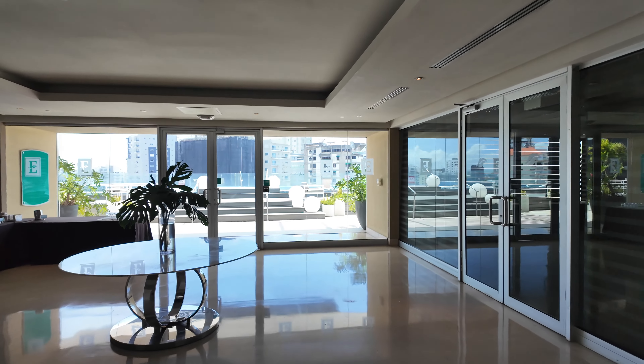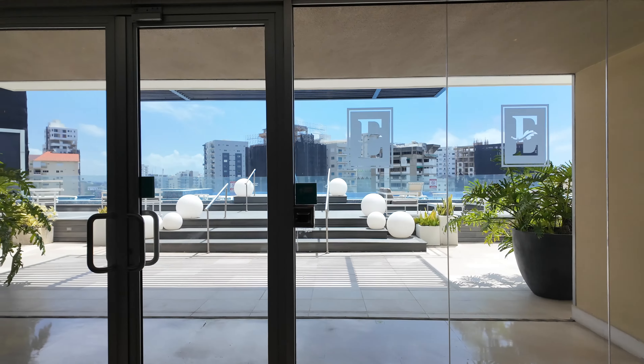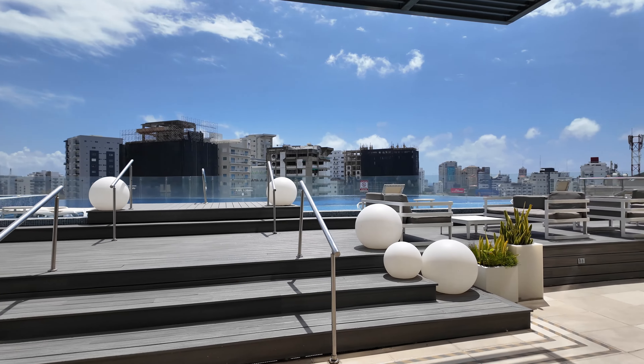What's going on everybody? This is Island Hopper TV Hotels, coming to you from the Embassy Suites by Hilton here in Santo Domingo, Dominican Republic.